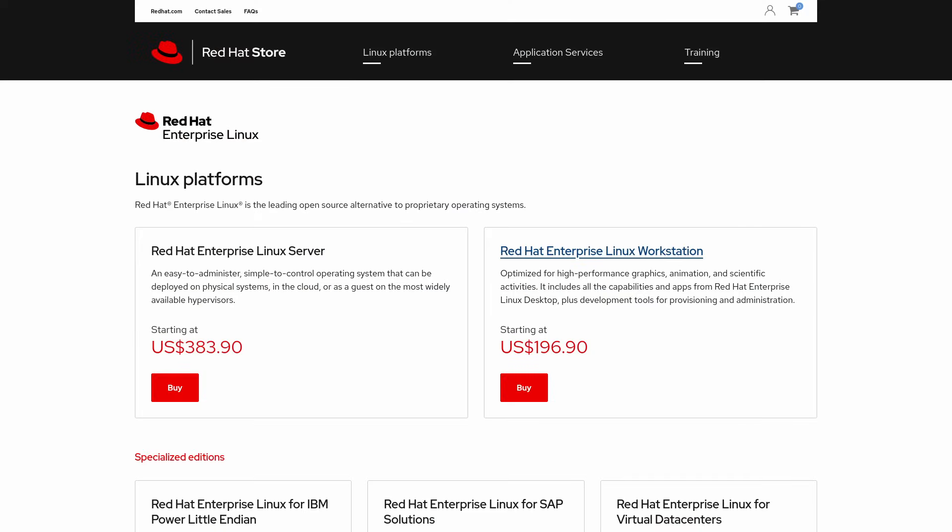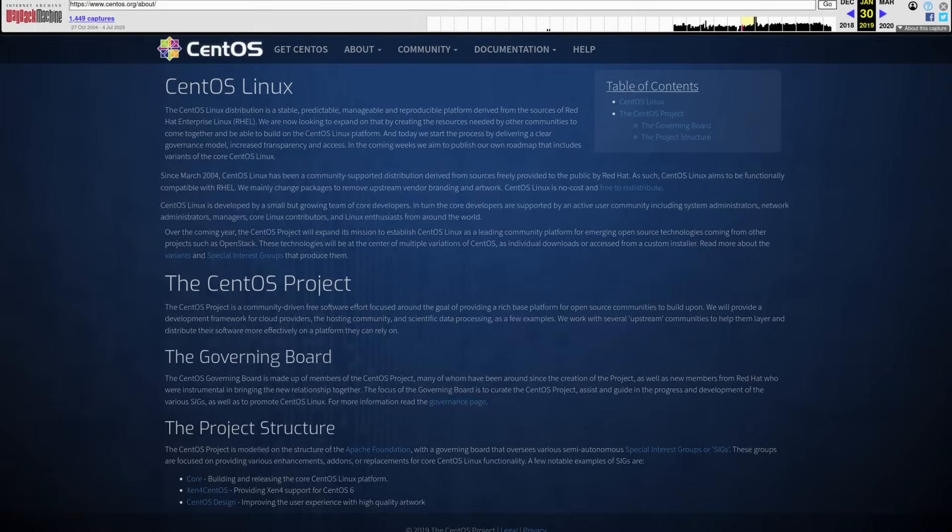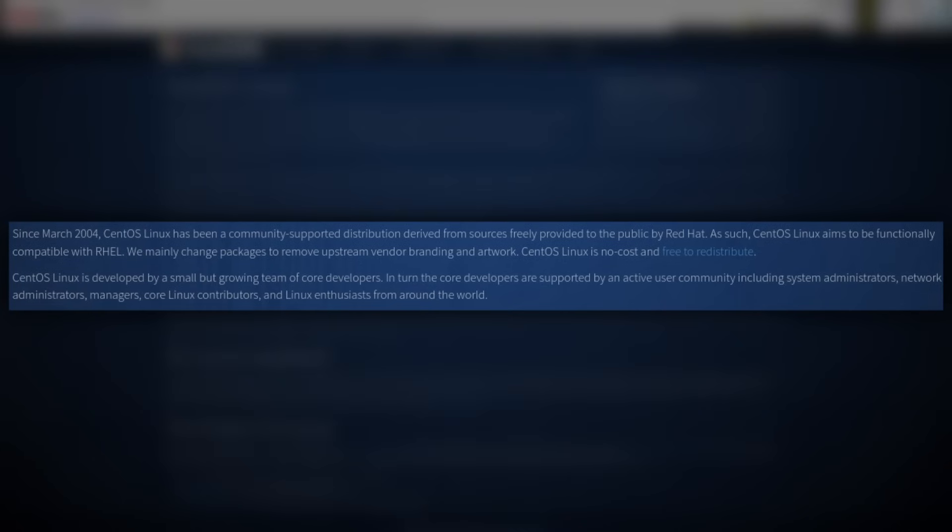Red Hat Enterprise Linux is a paid Linux distribution. So back in the day, CentOS existed as a community-maintained Linux distro that took Red Hat's package source code and rebuilt everything to provide a free RHEL alternative with community-backed support instead of corporate-backed support. Red Hat did buy them out, but they kept CentOS around for years.